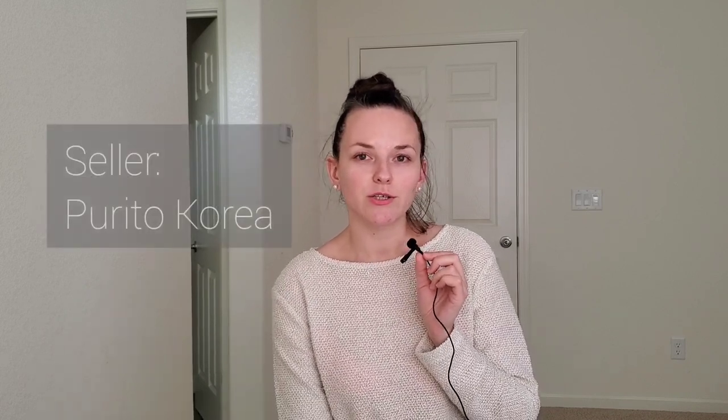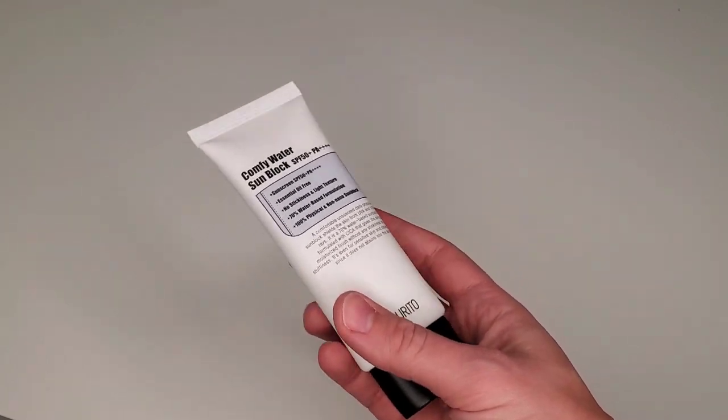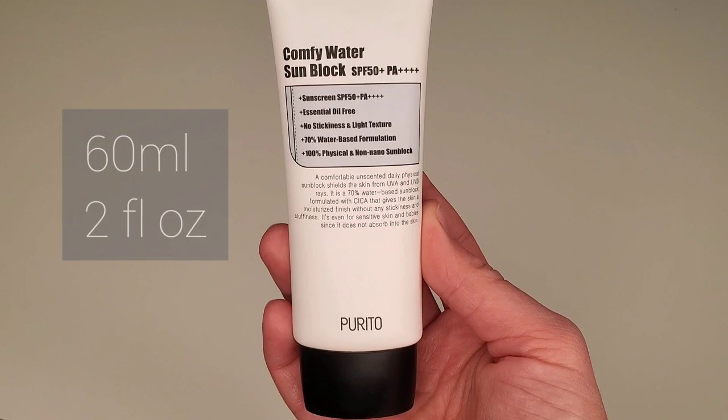I bought this sunscreen on Amazon from the Purito official seller. If you're unsure about Purito products on Amazon, ask on their Instagram page and they will confirm if it's their store. The price was about $15 and the volume is 60ml, which is two fluid ounces. It comes in a box, and the tube isn't filled to the very top — that's not a problem because the manufacturer can't fill it completely since during air transportation it might leak.